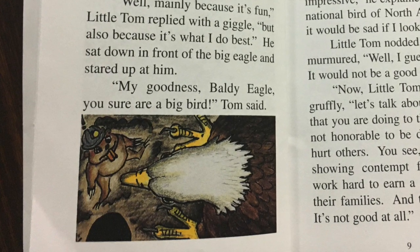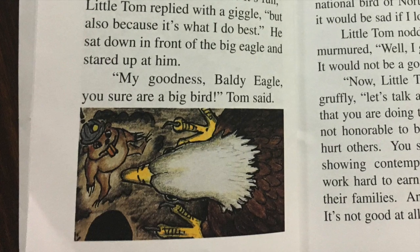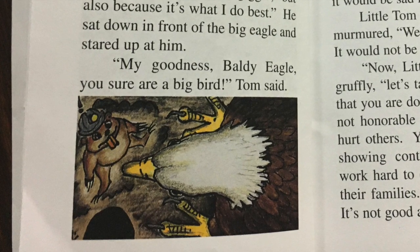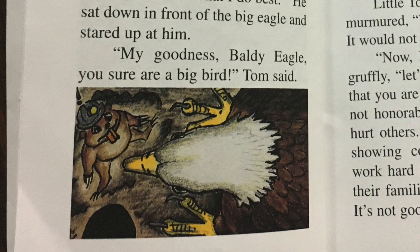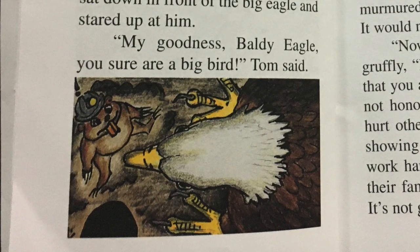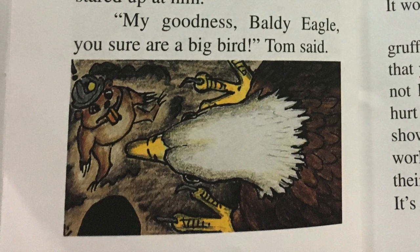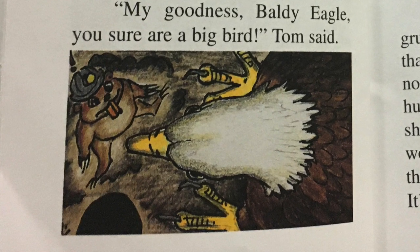'Now, Little Tom,' Baldy said gruffly, 'let's talk about the damage that you're doing to the crops. It is not honorable to be destructive and hurt others. You see, Tom, you are showing contempt for those who work hard to earn a good living for their families, and that's not good — it's not good at all.' Baldy shook his head sadly. 'Shame on you, Little Tom Gopher. You will like yourself a lot more if you treat everyone nice and respect everyone's property.'